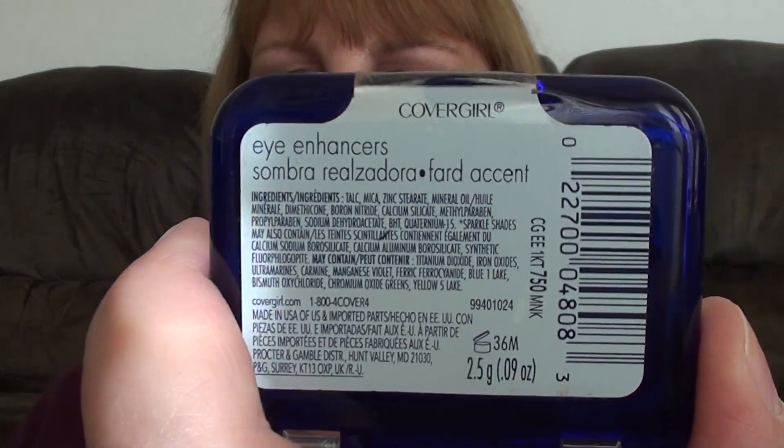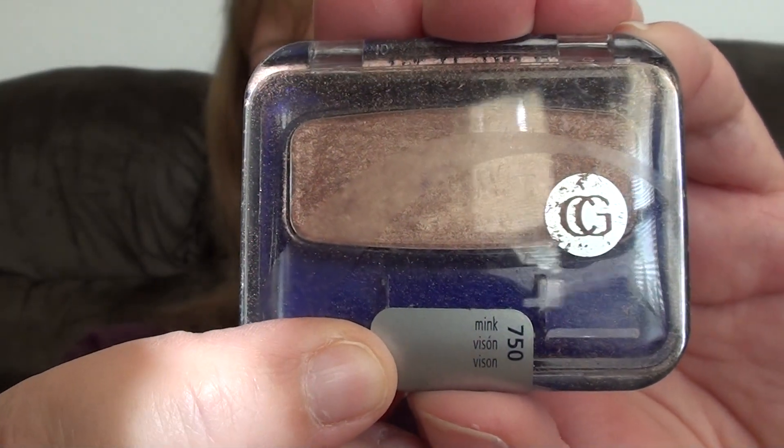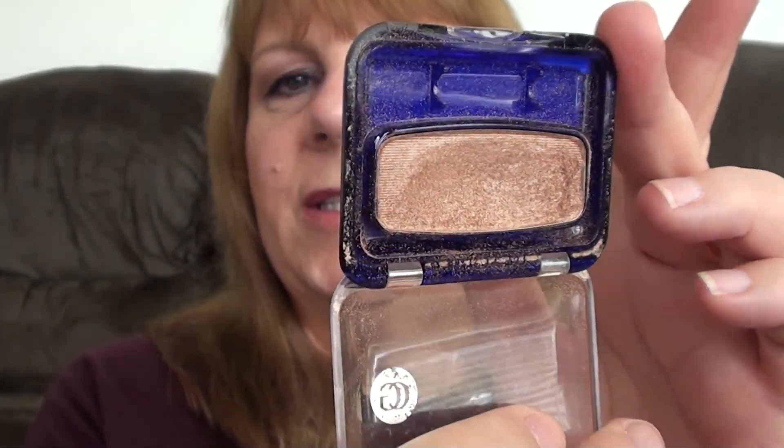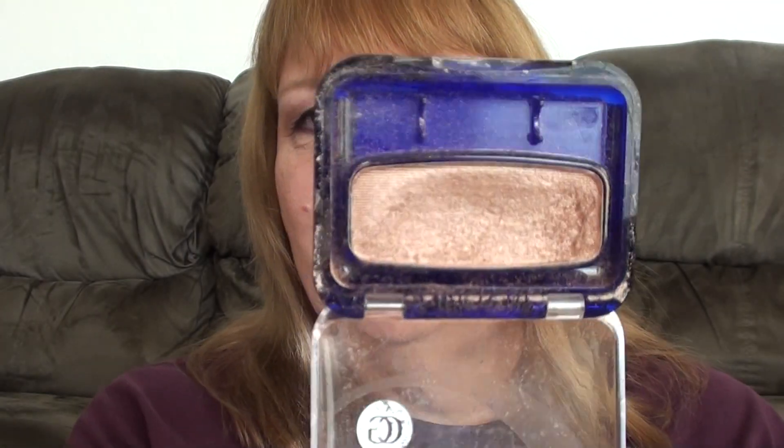Next one — this is the last of the drugstore ones. It's my CoverGirl Eye Enhancers, and this one is in Mink. There's the name right down there. Really, really pretty color. This is pretty for on your lid or all over your lid. I use it all over a lot as just an all-over color — you know, when I want to be quick and get out of the house fast. Really pretty.